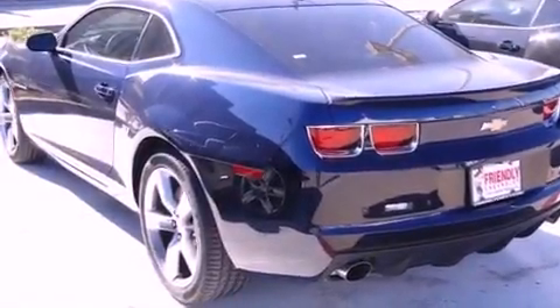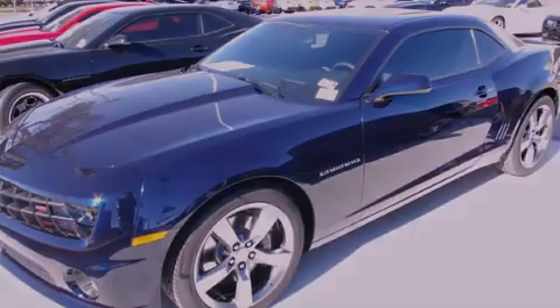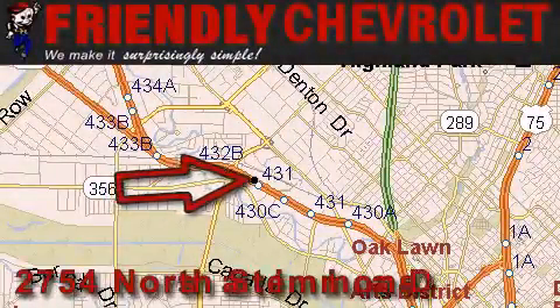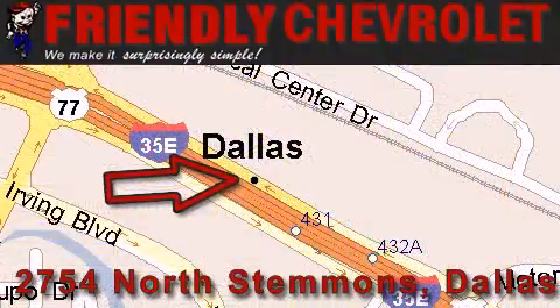This vehicle won't last long at this price — call and arrange a test drive now. Friendly Chevrolet is located at 2754 North Stemmons in Dallas. Our goal is to exceed all of your expectations so that you'll return for future visits.